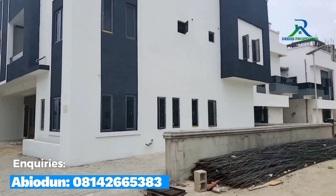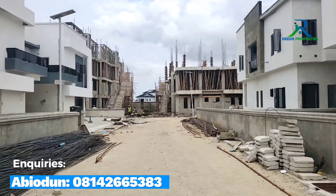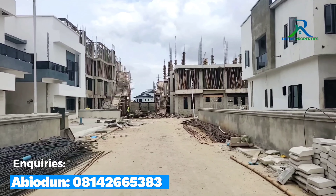Let me show you the section of the block of apartments. The construction is still ongoing.